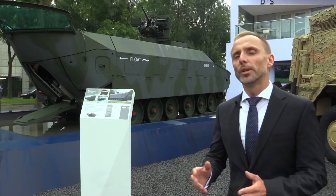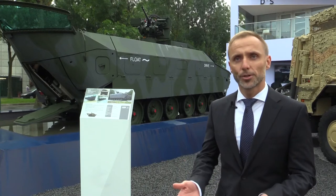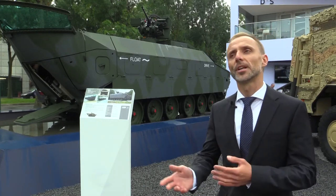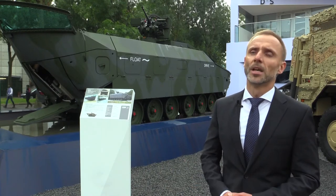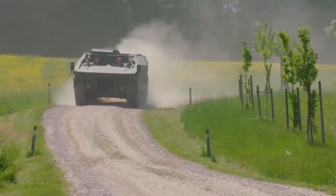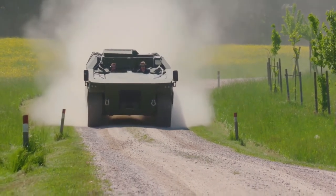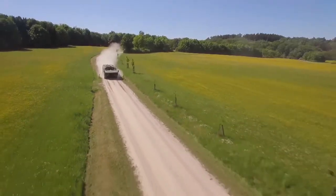We have a completely new propulsion system — a jet engine instead of propellers — which offers a lot of advantages. Everything is inside the vehicle. With propellers, they are usually outside and subject to damage during terrain operations.